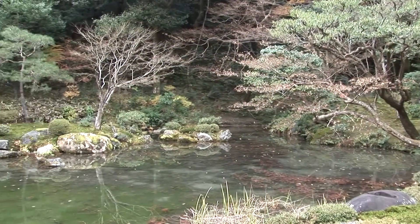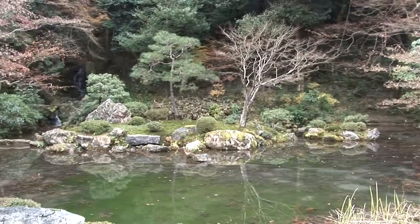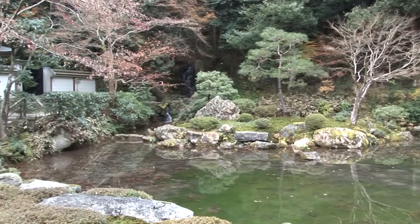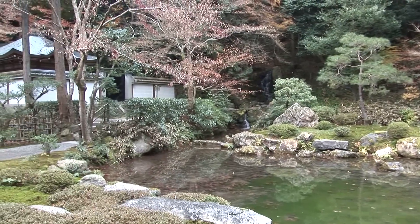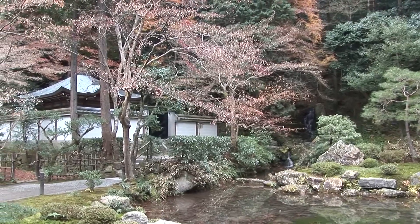When you get to Kyoto, be sure to visit Nanzenji Temple, and while you're there, look around behind the aqueduct for the little pond — the gardens of Nanzen-in. Go ahead and spend the extra yen to get in there.